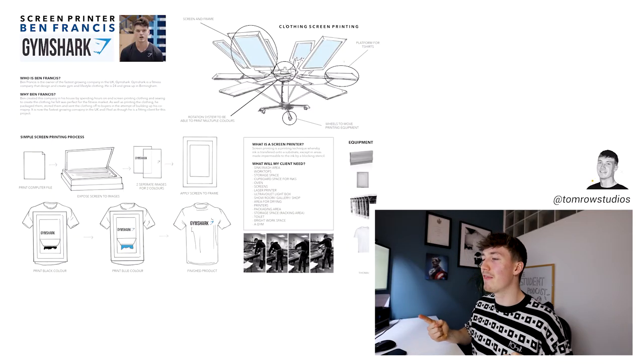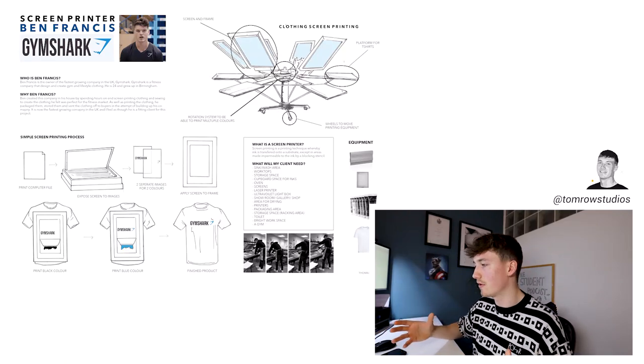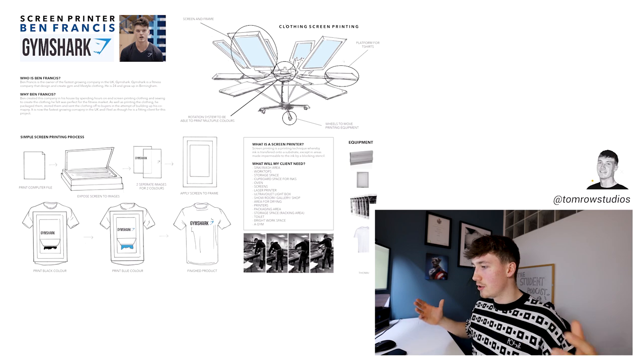I bent the rules a little bit — I was naughty with this one. We were each given different workshop people: a screen printer, an artist, those kinds of things. I had a screen printer and thought, how can I tailor this to something I enjoy? And I thought — Gymshark. Ben Francis is the owner of Gymshark. He created and started it from screen printing in his conservatory at his home in Birmingham.